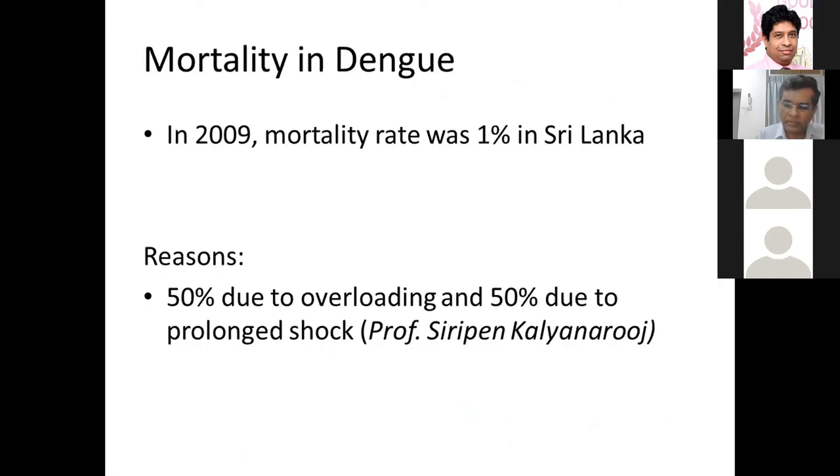This demographic shift has been reported in other Asian countries like Thailand, India, and Indonesia. With this change, complications also changed. A review of deaths from 2001 and 2009 by an expert from Thailand found that 50% of deaths were due to fluid overloading and 50% were due to prolonged shock — essentially a problem of fluid management.